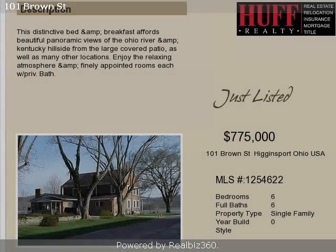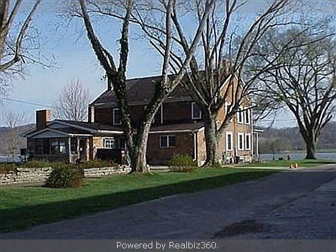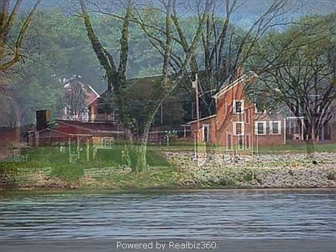This property is a six-bedroom, six full-baths, traditional-style home. This property is listed for $775,000.